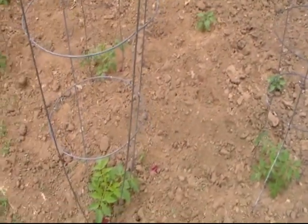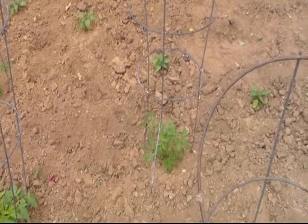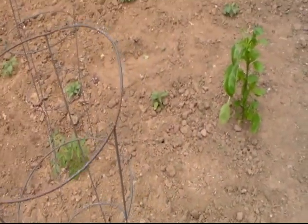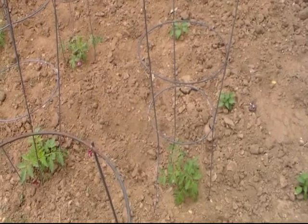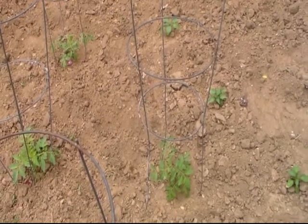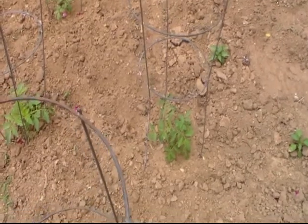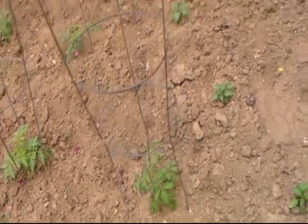Canning scares me because I'm so afraid I'm not going to do something right and some bacteria is going to get in there and make us sick — I would not want to make anybody sick. So I've been watching a lot of Heather, her channel the Needy Homesteader, and asking her questions, and also Miss Beverly on Our Half Acre Homestead. I'm probably going to start really bothering these folks and asking a lot of questions because we're just going to have to give in and buy a canner.